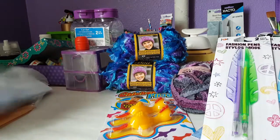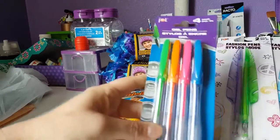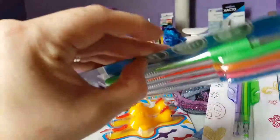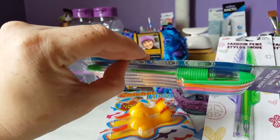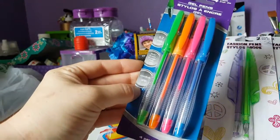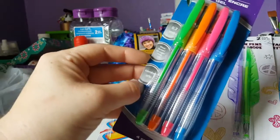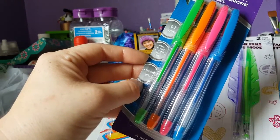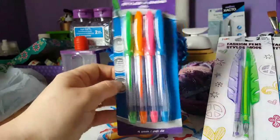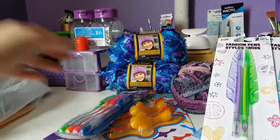I found some Jot gel pens. They've got rubber grippers on them. They're 0.7 millimeter and come in all colors — blue, green, orange, pink. I write in my journal and my Hobonichi all the time and I love pens like that for that reason. I can't wait to open these.